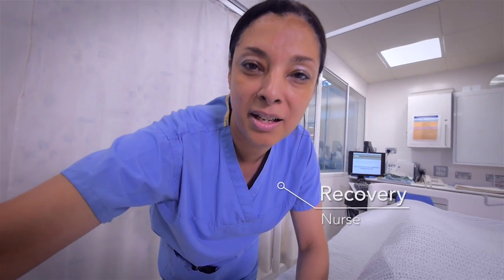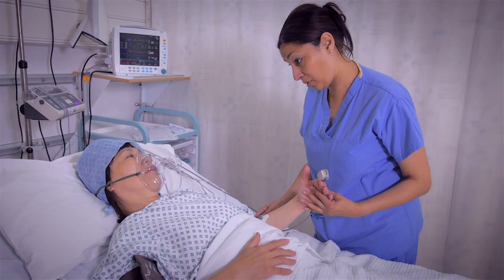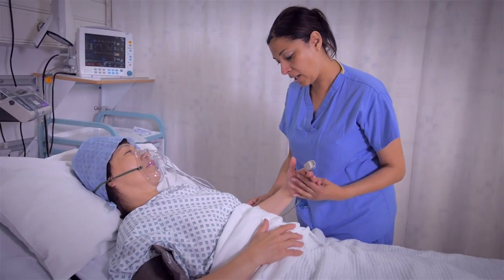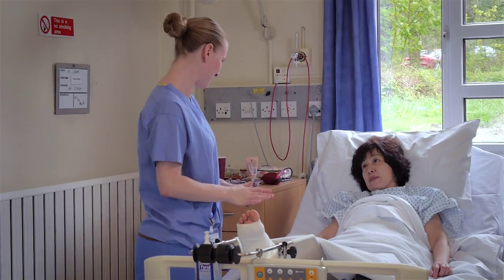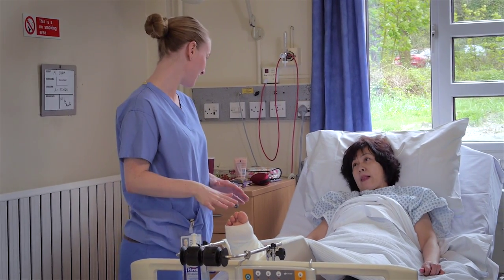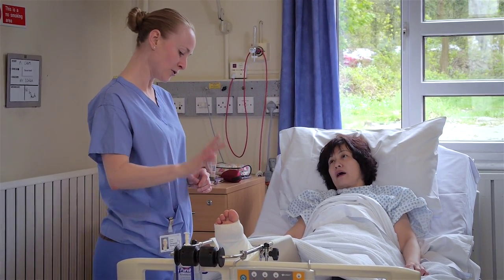When you wake up, the first person you will see is the recovery nurse, who is there to make sure you are okay and in no pain. You will then be ported back to the ward. A member of the team will come and see you after surgery to explain what took place.